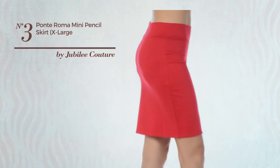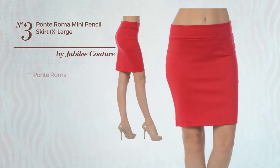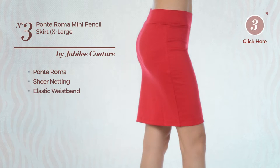Number 3. An All Workout Mini Length Slim Skirt featuring a stylish style, produced with stretch ponte roma, accentuated with sheer netting. This skirt includes an elastic waistband and band. Available in 19 colors.